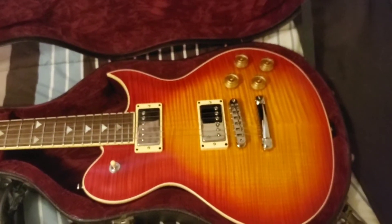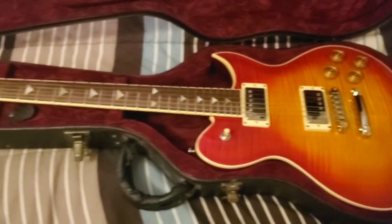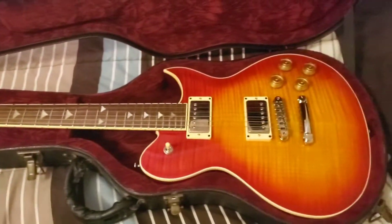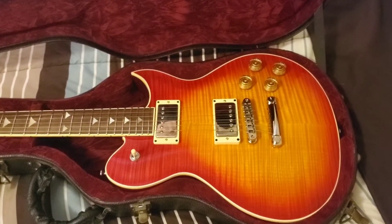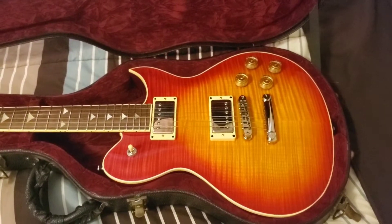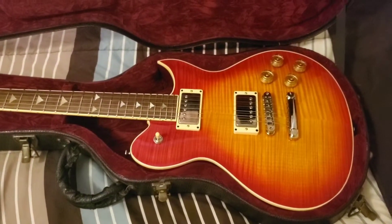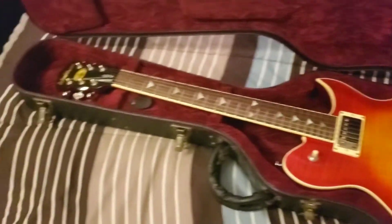I paid under a grand for it, and I'm not really sure how much these went for new. I think maybe two grand, three grand — I'm really just guesstimating. So for what I paid for this guitar, which was about 900 bucks, this is amazing for that price. I can't illustrate how fucking amazing of a guitar for the price.